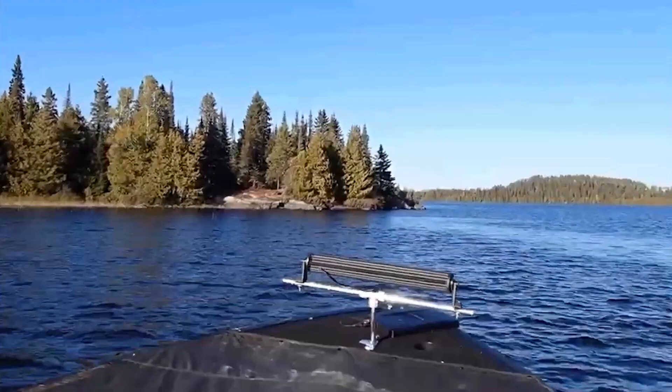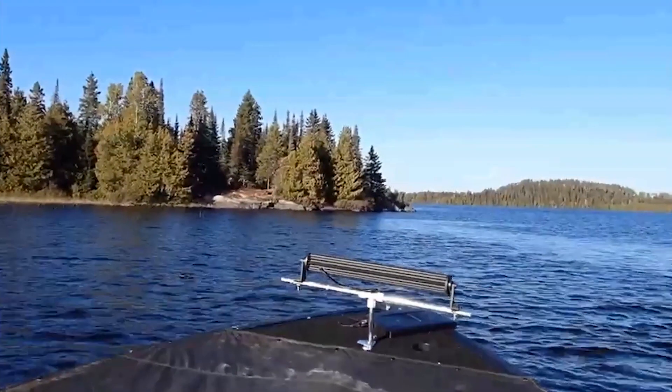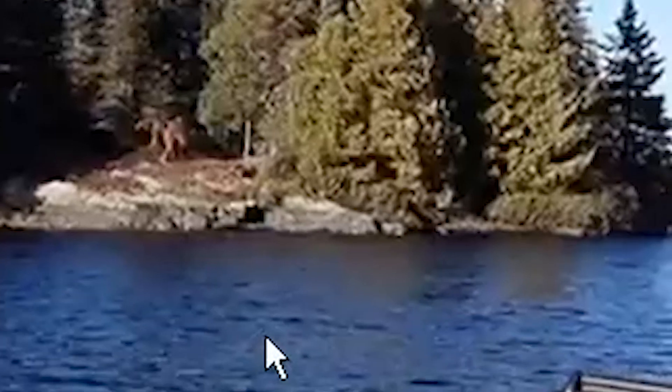This footage is titled 'North Ontario Boater Captures Bigfoot on Film,' though I doubt it's actually film. The big guy — or gal — is back there on the far shore. It appears to be bulky and red from top to bottom — we're going to check that out.